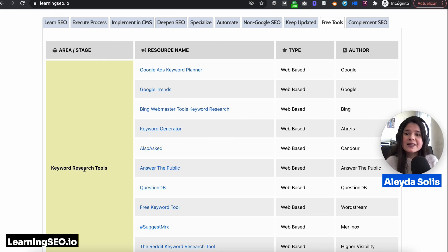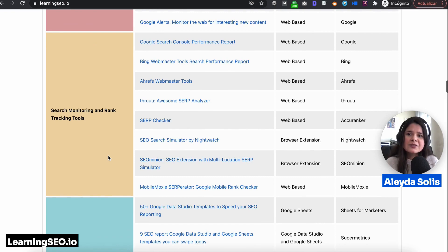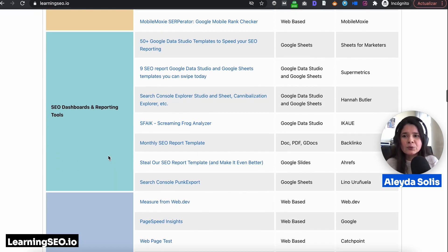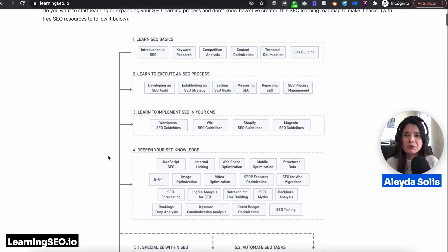So you can find keyword research tools, on-page SEO tools, link building tools, and search monitoring and tracking tools — all what you need to start learning and executing your SEO process.